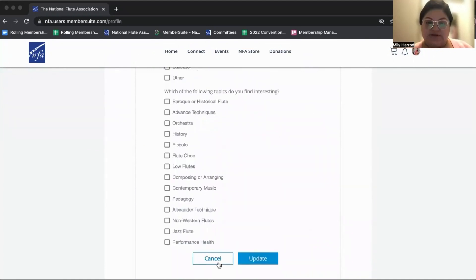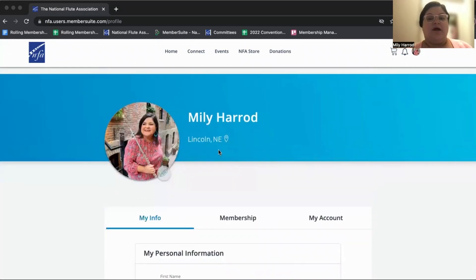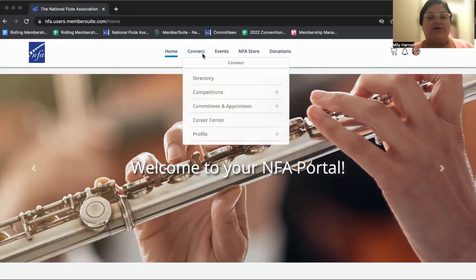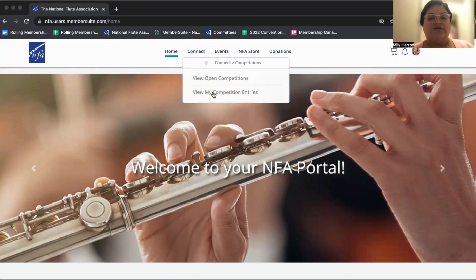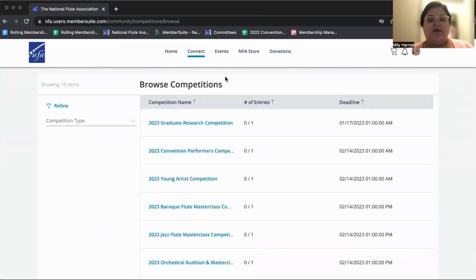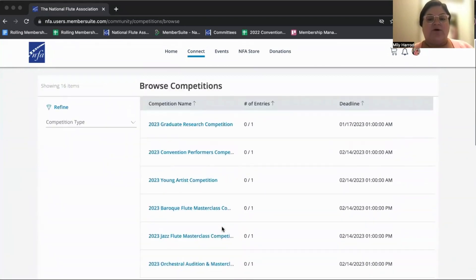If you could fill that out, we would really, really appreciate it. Now we're going to go back to home — the competition forms will be under connect. You click connect, then competitions, then view open competitions. All of the competition forms are now live.